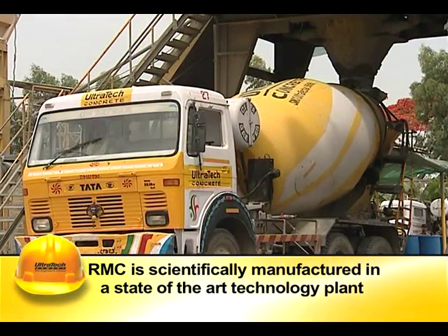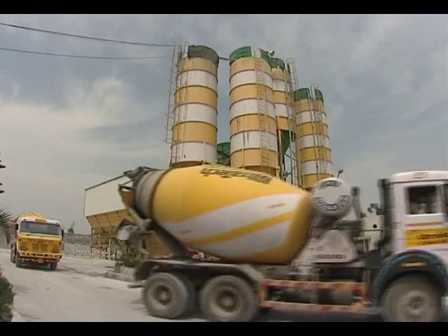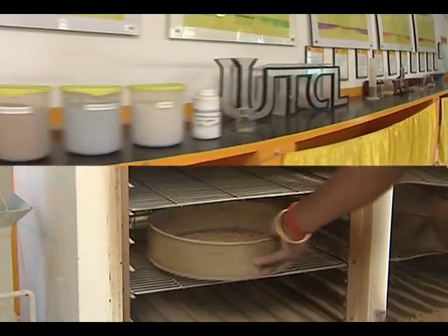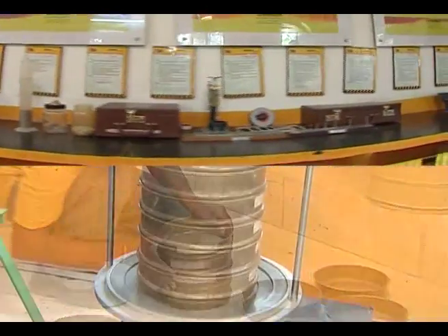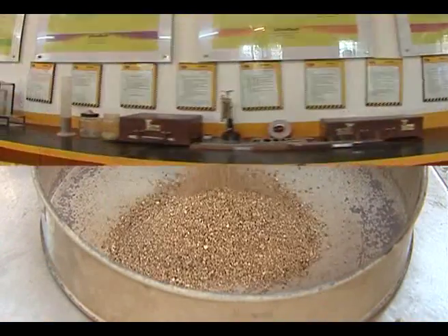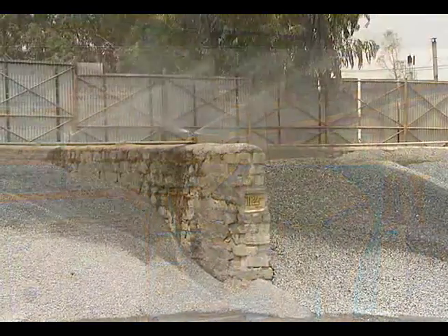RMC is produced in a state-of-the-art technology plant and transported to the site without affecting its fresh properties. The raw materials are tested in the plant before use to ensure compliance with relevant standards, eliminating the possibility of quality problems in the end product.